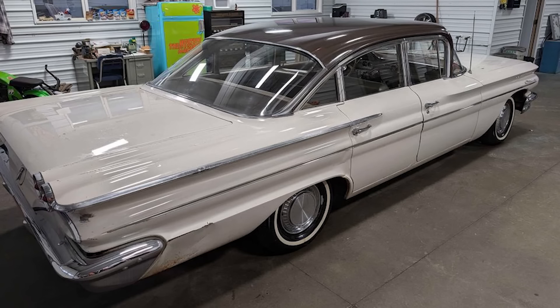However, it remains a solid cruiser with a nice interior, needing nothing but a new home.